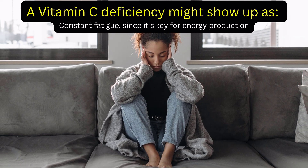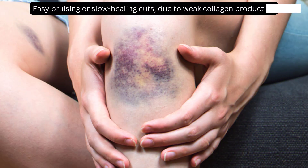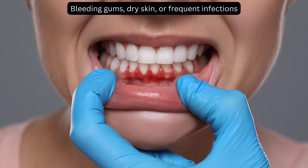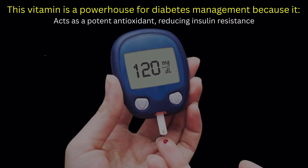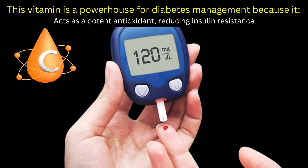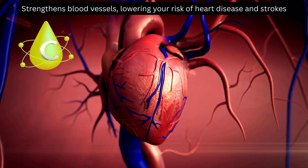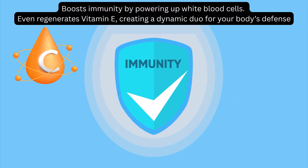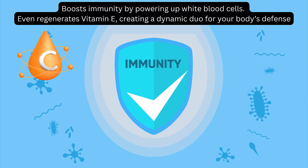A vitamin C deficiency might show up as constant fatigue, since it's key for energy production; easy bruising or slow-healing cuts due to weak collagen production; bleeding gums, dry skin, or frequent infections; and even joint pain, as vitamin C protects cartilage. This vitamin is a powerhouse for diabetes management — it acts as a potent antioxidant reducing insulin resistance, strengthens blood vessels lowering your risk of heart disease and strokes, boosts immunity by powering up white blood cells, and even regenerates vitamin E, creating a dynamic duo for your body's defense.